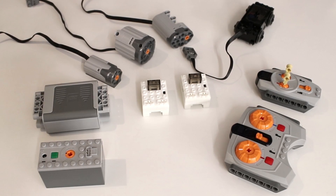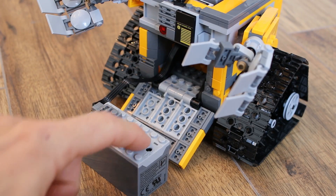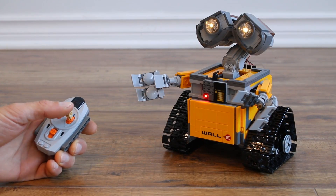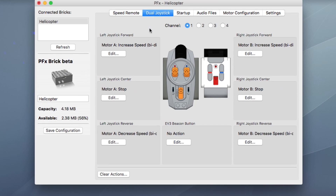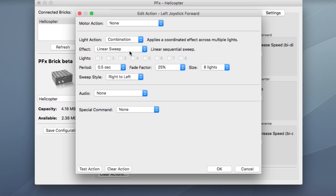The PFX Brick is designed to work with your existing Lego Power Functions components. It can be powered using any of the Power Functions battery boxes, and it can be controlled using any of the Lego infrared remotes. You can completely customize how your PFX Brick responds to remote control actions using our free PFX app.